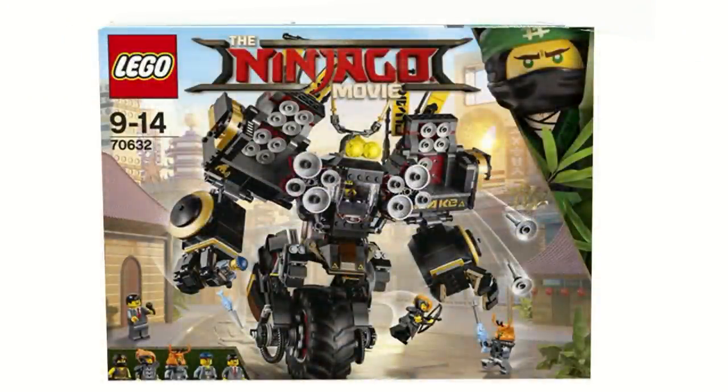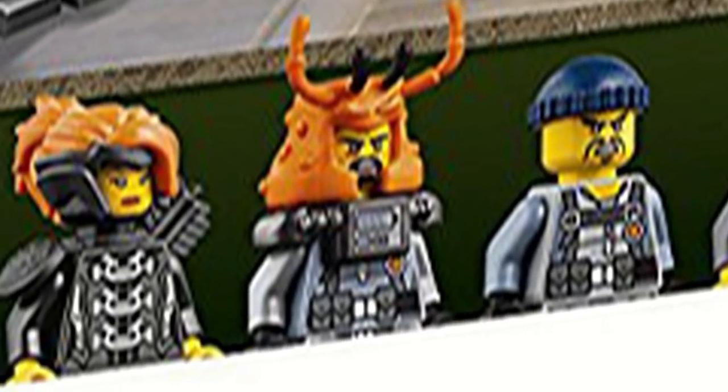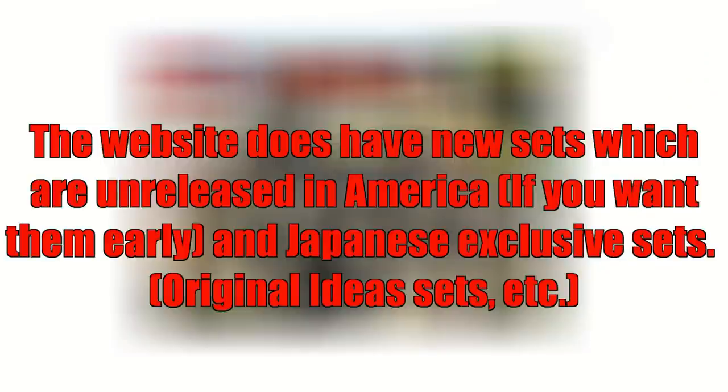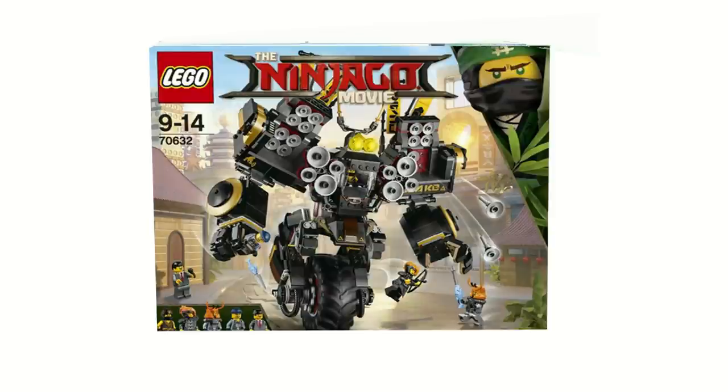Since this is sponsored, they've asked me to put some links in the description to their website, so I will have those there if you guys want to check them out. They've also provided a promo code so you'll get 50% off all the expenses — things like shipping, not the actual item — and the code is HF Masters 999 if you guys want to use that.